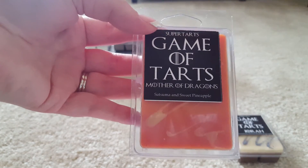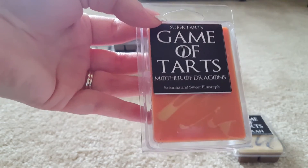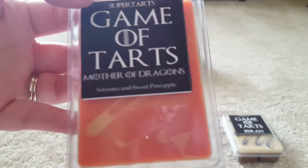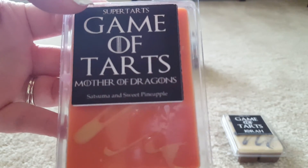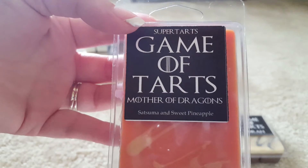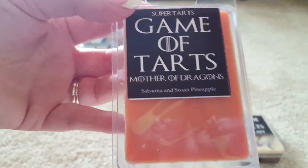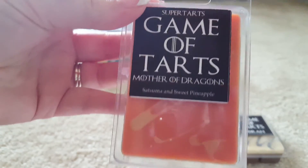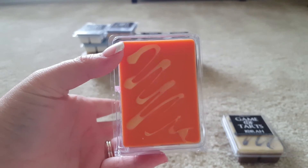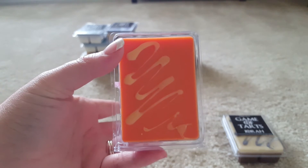Second to last is Mother of Dragons. This is Satsuma and Sweet Pineapple. Satsuma is a scent I'm trying to love. I got a sample — I think it was Piece of My Heart from Vintage Chic Scents — it was a Satsuma blend, and I put it in my bathroom and I loved it. I kept running into my bathroom trying to smell it. The reason I stay away from Satsuma is because I don't like orange scents. I feel like orange is one of those scents you either love or hate, and I tend to hate it. I think I'm gonna give this a shot because that pineapple will hopefully really sweeten it up and kind of morph it into something more tropical.